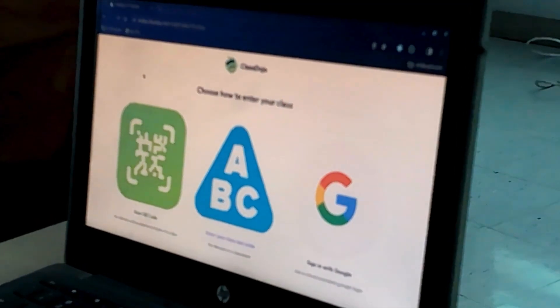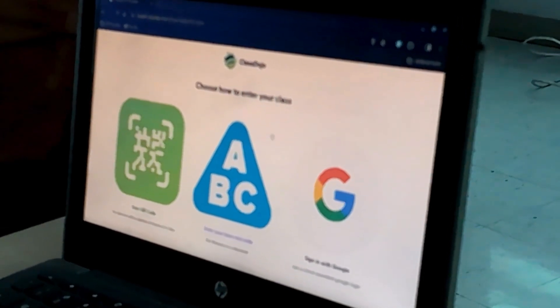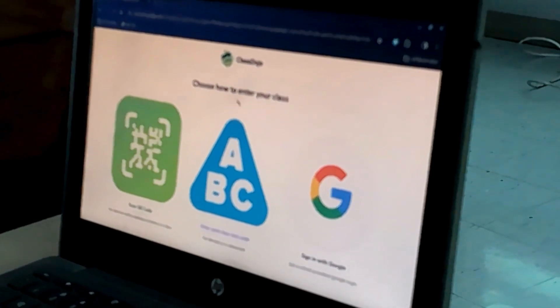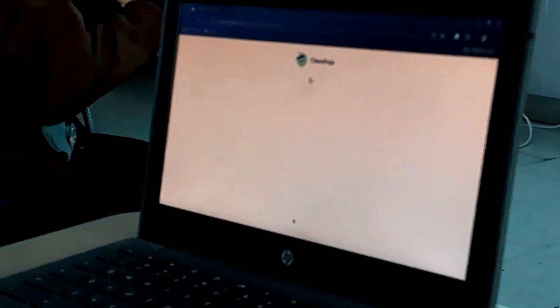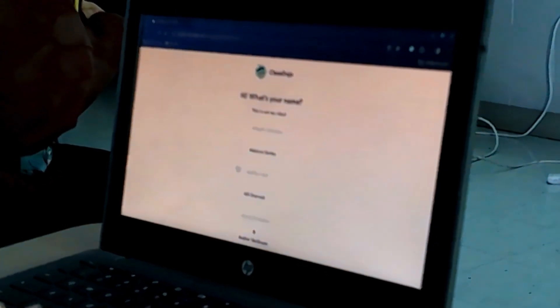Now every time that you sign in, we're going to sign in with Google. The first time that we sign in, I'm going to give you a class code so you can join our Team 3 group. You shouldn't have to use this code anymore after today because it's going to put you in the system. Then it's going to give you a whole list of names in Team 3 — scroll down and find your name and click on it. Make sure you choose your name because if you don't, you're not going to get Cougar Bucks.